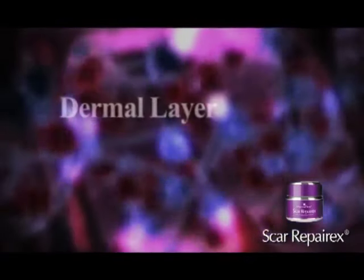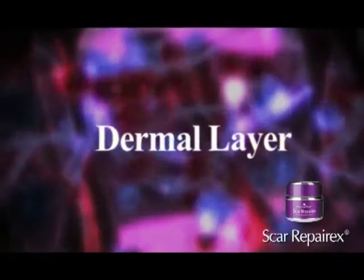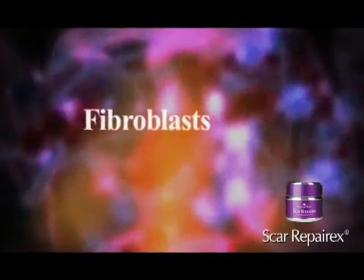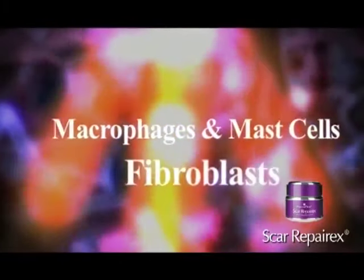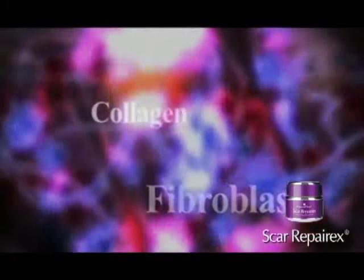When damage to the dermal layer of skin occurs, fibroblasts, macrophages, and mast cells migrate to the site of injury.